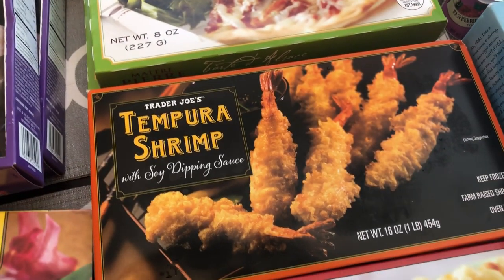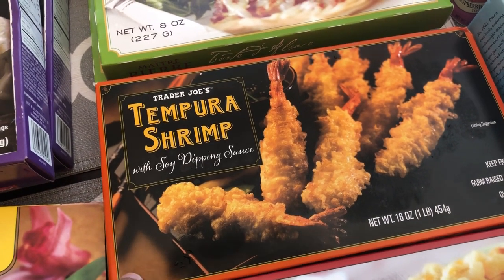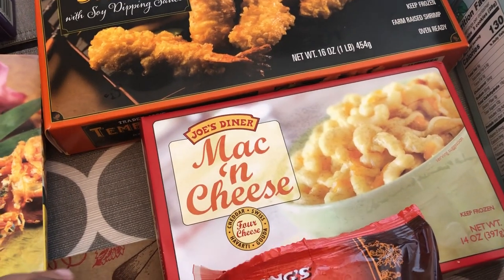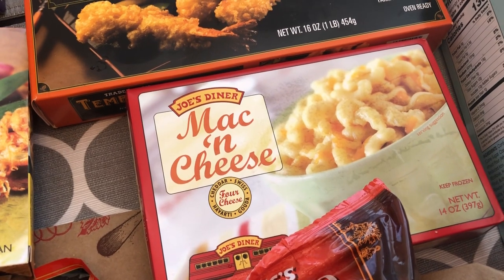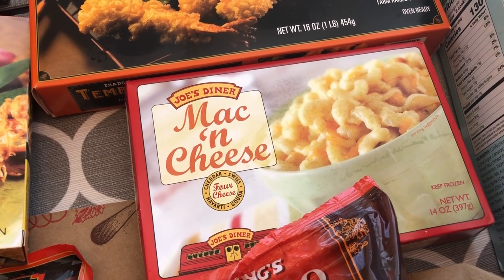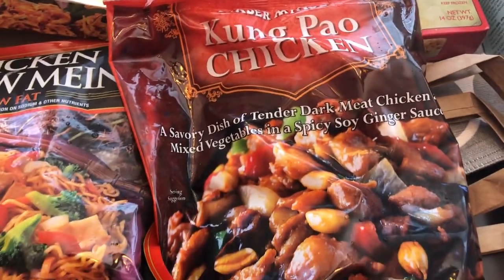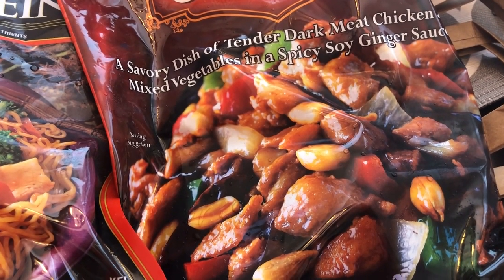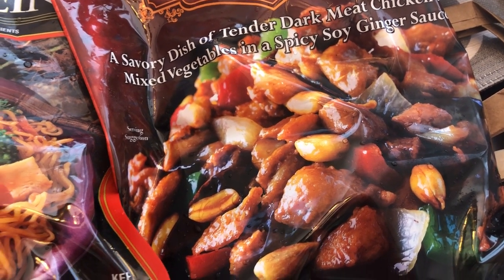I grabbed some tempura shrimp — I've never had it from Trader Joe's, but I've had it other places and wanted to give theirs a try. We really like this mac and cheese; it's so good, there are two servings in a box, and it's great for a quick dinner when I can just throw it in the microwave. We also really like this Kung Pao chicken — it has peanuts but they're in a separate package, so I usually don't add them to the stir fry.